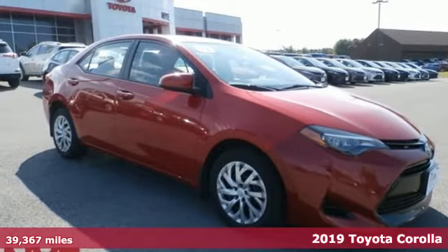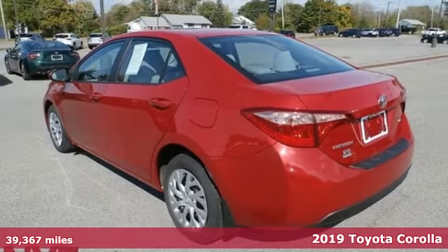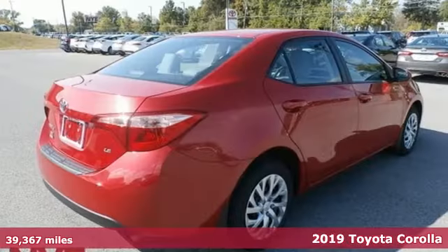Here's a 2019 Toyota Corolla. Get an all-access pass to life in a car that doesn't just get you there, it gets you.